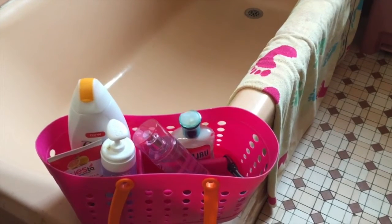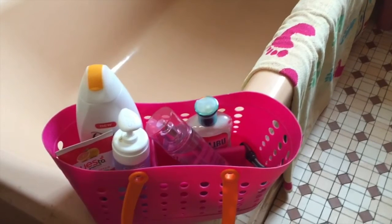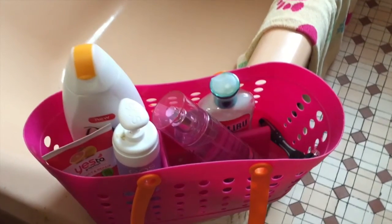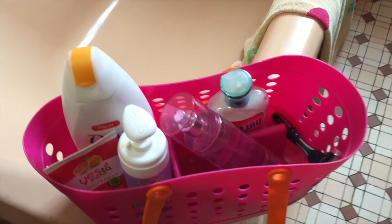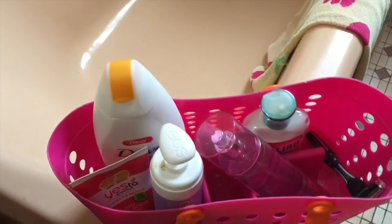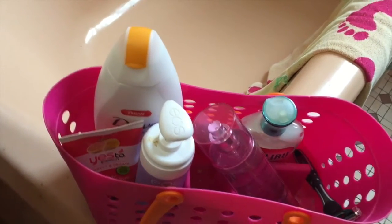The facial scrub I use is the Yes to Grapefruit Correct and Repair and I got it from Target. The body wash I use is from Dove and it's orange scented. The shaving cream I use is from Eos. And the body spray is from Bath and Body Works in the Hawaii Passion Fruit Kiss.